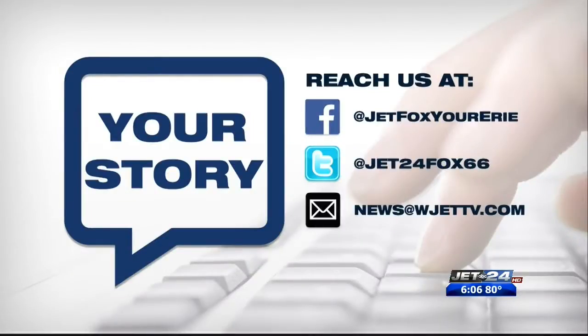Okay. Elena LaQuattre, thank you. If you have a story you'd like us to look into, email us or contact us through Facebook or Twitter.